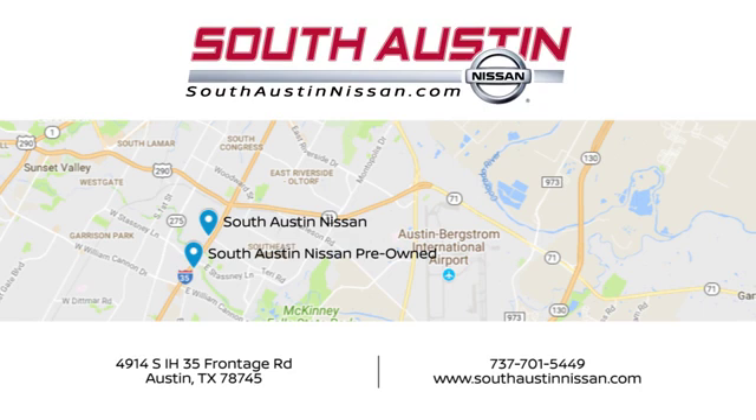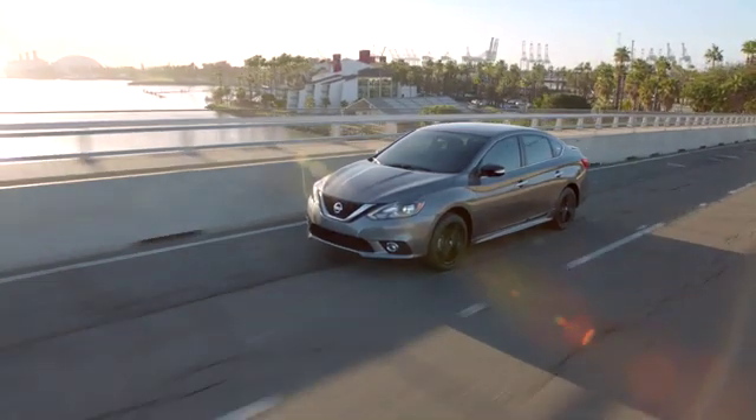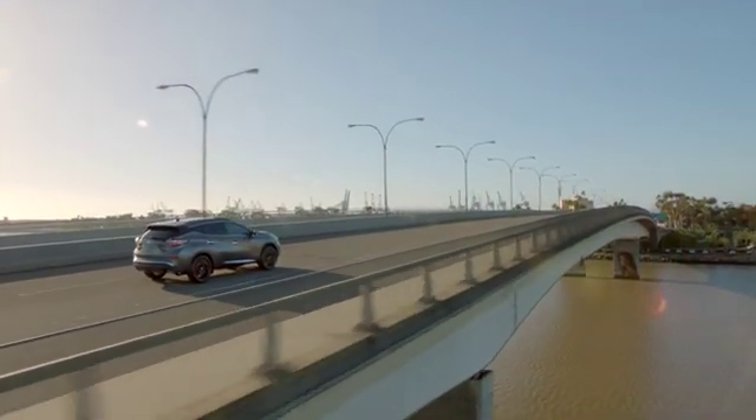Make your way to South Austin Nissan, conveniently located at 4914 South IH-35 Frontage Road in Austin today. For quality vehicles, a friendly team, and professional service every step of the way.